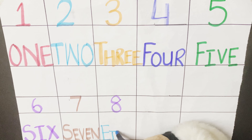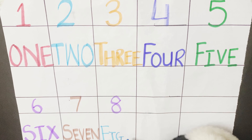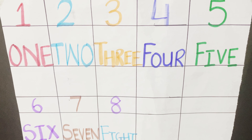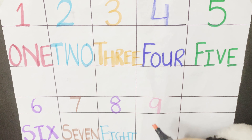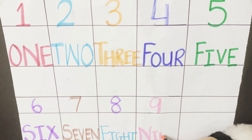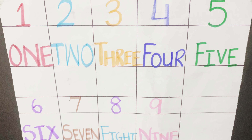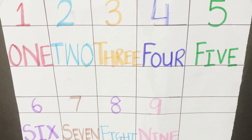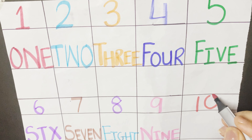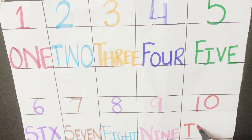5. F-I-V-E-5, F-I-V-E-5, F-I-V-E-5 and 5 is the number. 6. S-I-X-6, S-I-X-6, S-I-X-6 and 6 is the number.